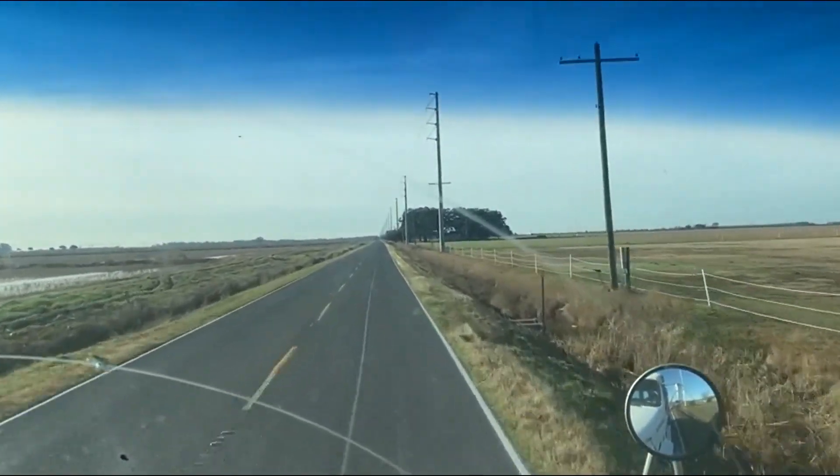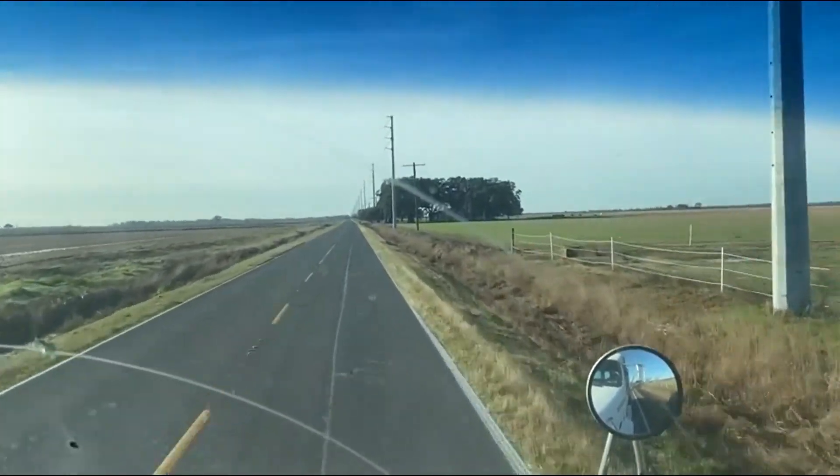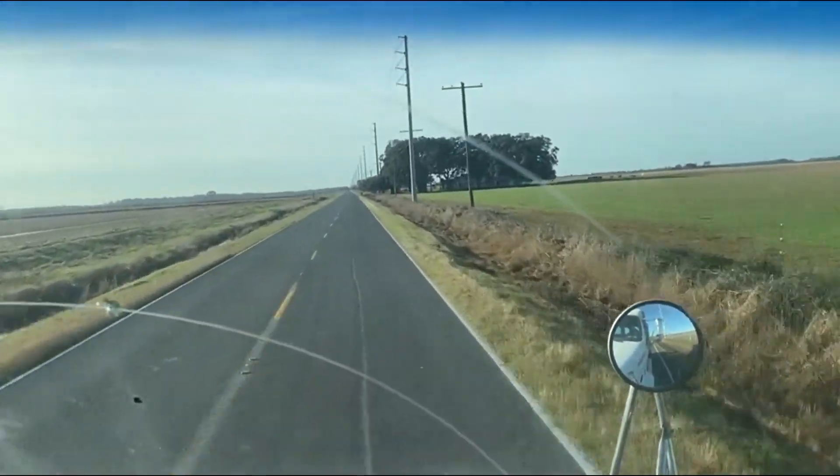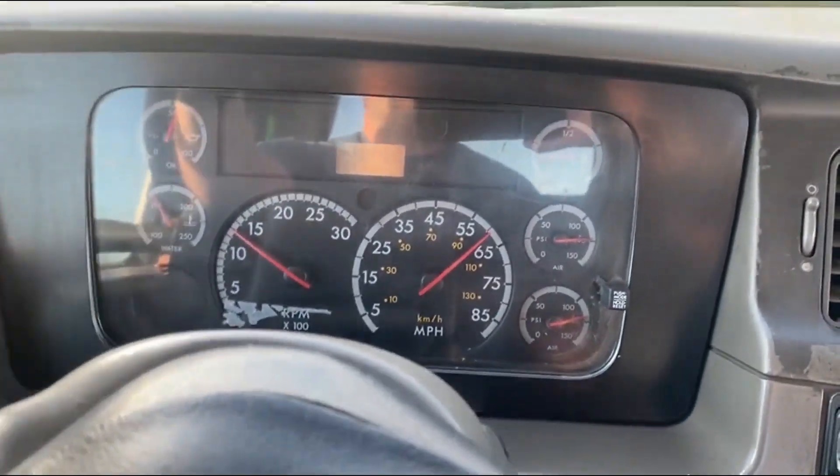Now you're going down the road — this 2005 Sterling big truck, got 12,000 pound front, 220,000 pound rears, maybe 52,000 pound capacity, got a 10-speed transmission, sitting there about 60 miles an hour, just kind of cruising down the road.